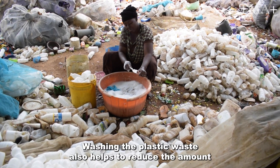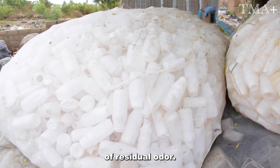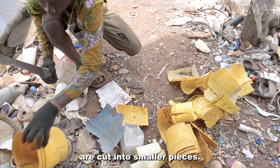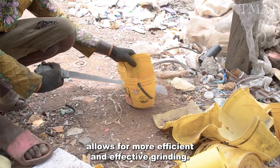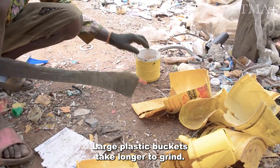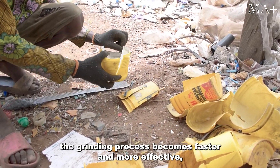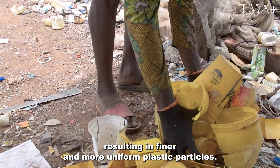Washing the plastic waste also helps to reduce the amount of residual odor. Next, big plastic containers are cut into smaller pieces. Cutting the plastic waste into smaller pieces allows for more efficient and effective grinding. Large plastic buckets take longer to grind, but by cutting the plastic into smaller pieces beforehand, the grinding process becomes faster and more effective, resulting in finer and more uniform plastic particles.